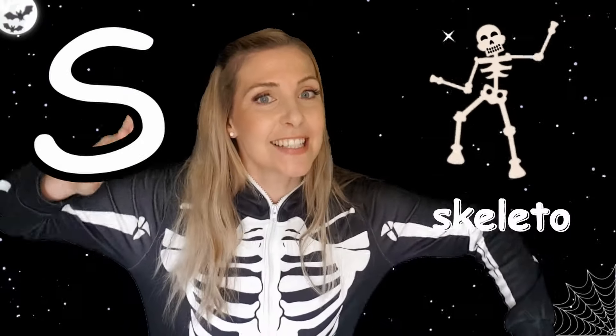O. Orange. P. Pumpkin. Q. We. R. Robot. S. Skeleton.